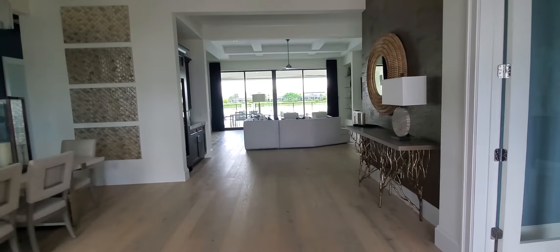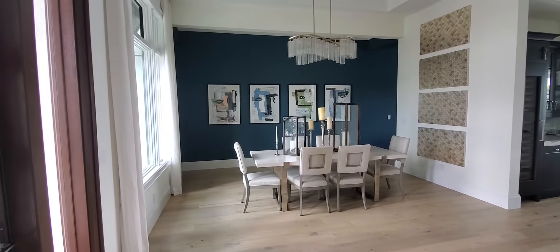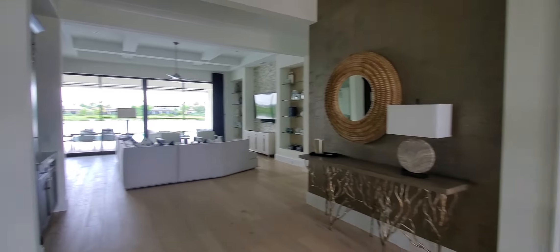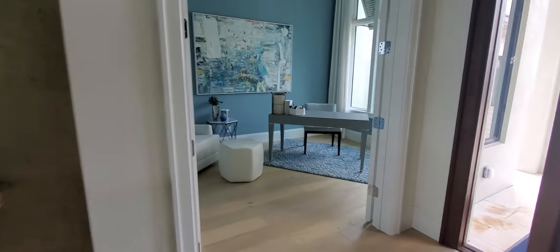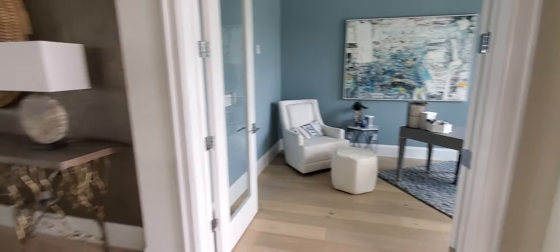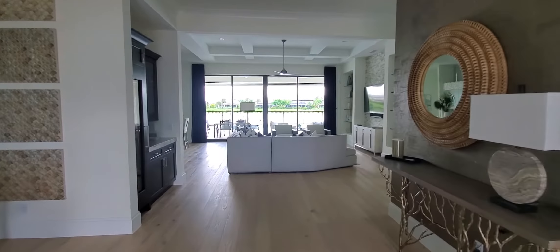You're greeted in this beautiful foyer. To the left is your formal dining space. Open to the great room area, and directly to the right of the entry is your study. Notice the tall windows — that's going to provide beautiful lighting in this home. We purposely did not turn on any lights just so you can see how much natural lighting is in this property.